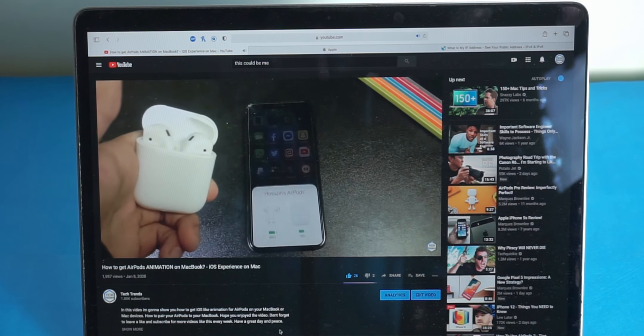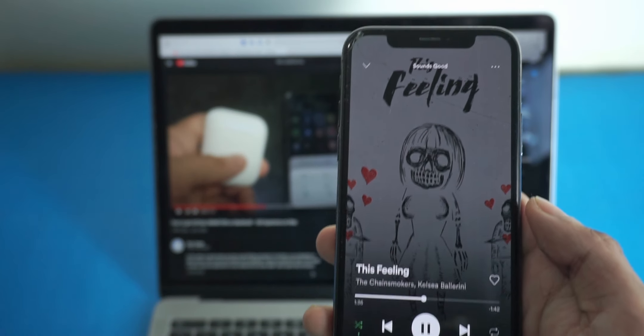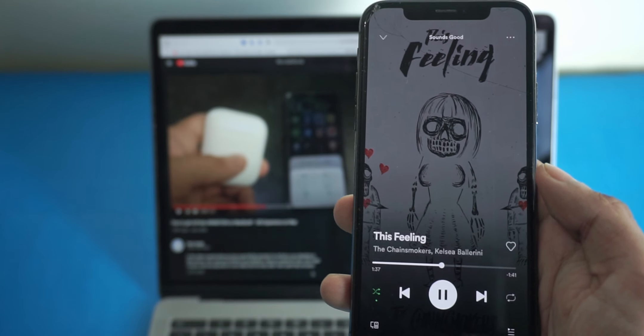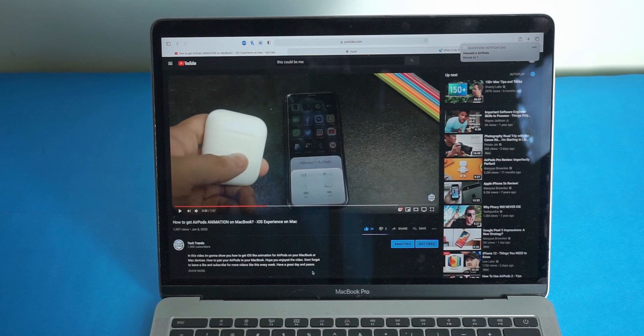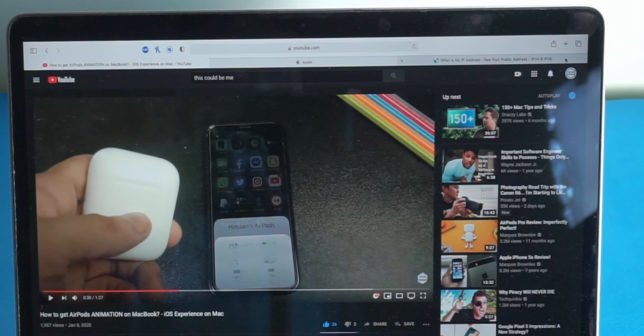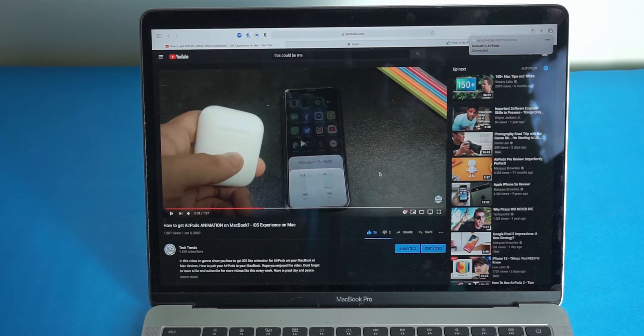What automatic switching does is automatically switch between your devices that are paired to the same iCloud account. So if you're listening to music on your phone and then switch to watching a video on your MacBook or iPad, your AirPods will seamlessly connect to that device. For this feature, you need to install the latest firmware on your AirPods — there's a linked video in the top right corner showing how to do that.